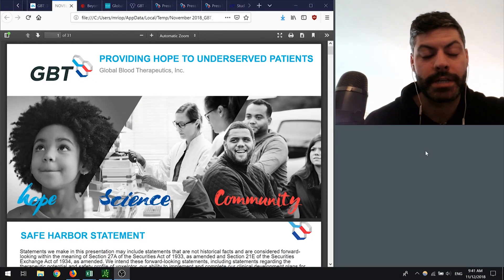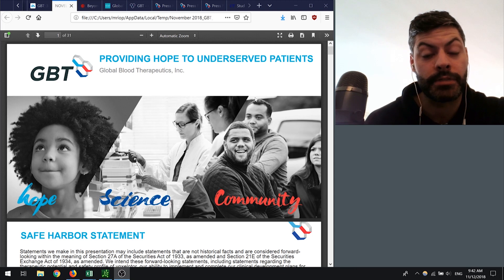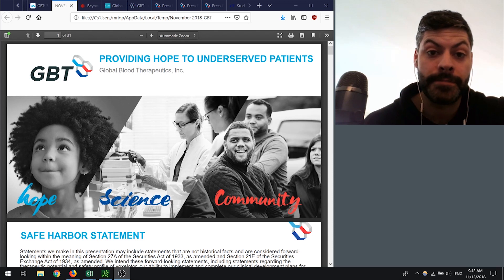Hey everybody and welcome to Breaking Biotech. My name is Matt and thanks so much for watching. If you like what I'm doing, please like, subscribe, or leave me a comment. Today we're going to talk about Global Blood Therapeutics — it was a recommendation in the YouTube comments and I think I can provide some value here. So we're going to talk about sickle cell disease, then get into the company and do a quick portfolio wrap-up.